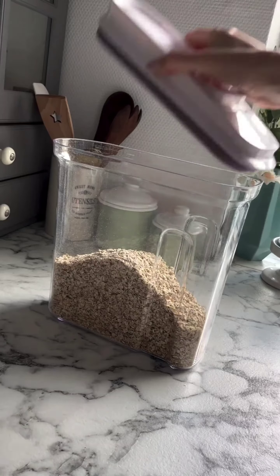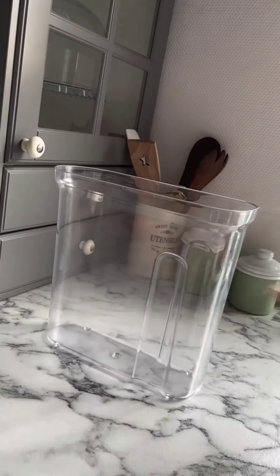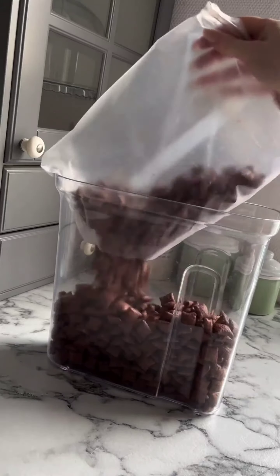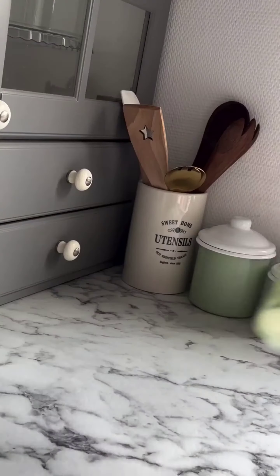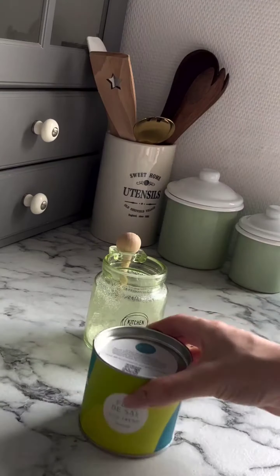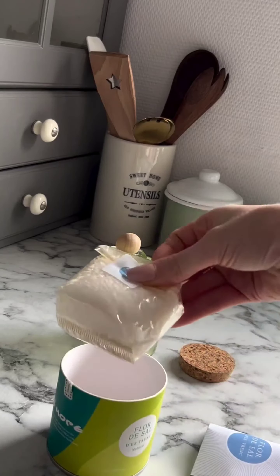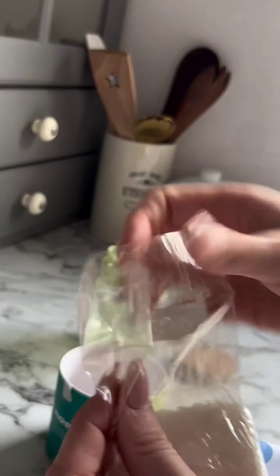Now let's move on to something a bit unexpected in the kitchen — cooling pillows. These will come in handy during those long cooking sessions; we'll stash them in a drawer for easy access. Lastly, we are stocking our flaky sea salt to add some flavor to our dishes, kept in a designated salt container to avoid spills. And that's it — our kitchen is now fully restocked and ready for action!